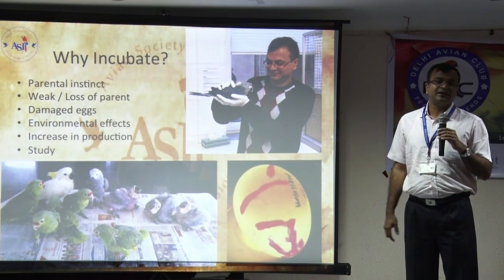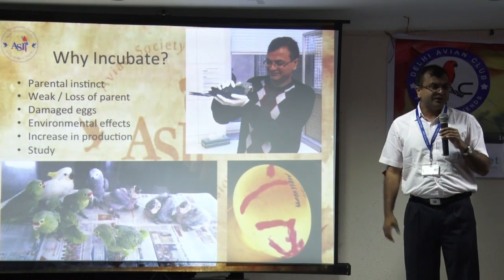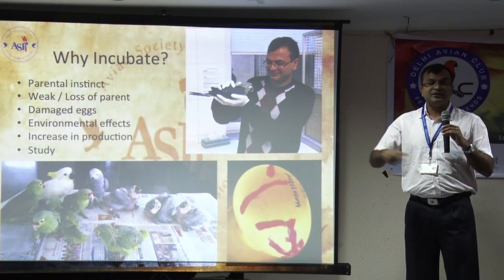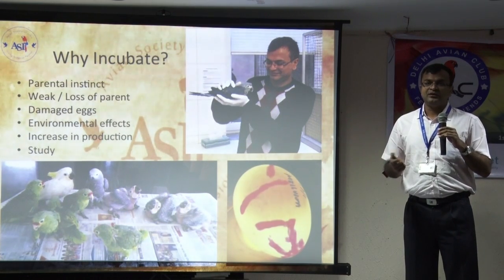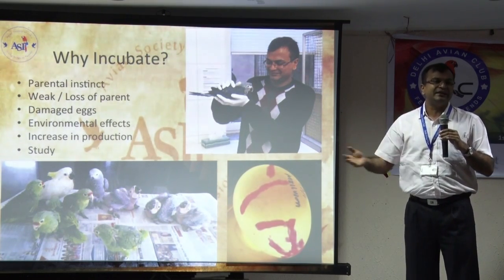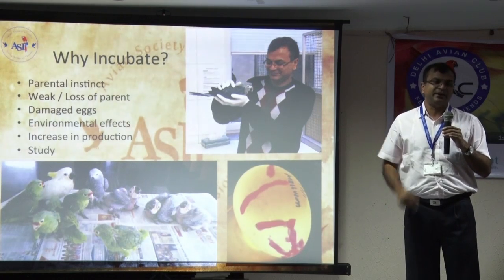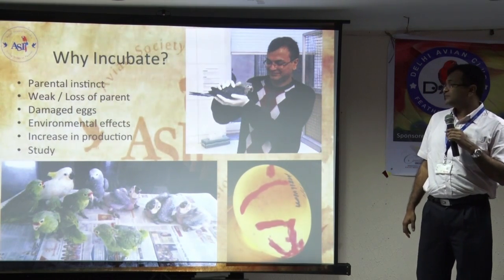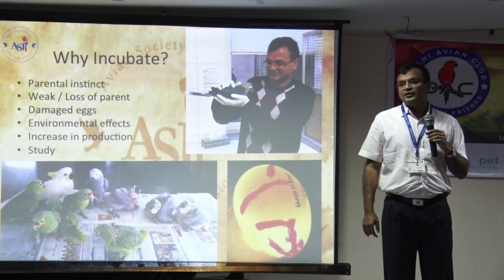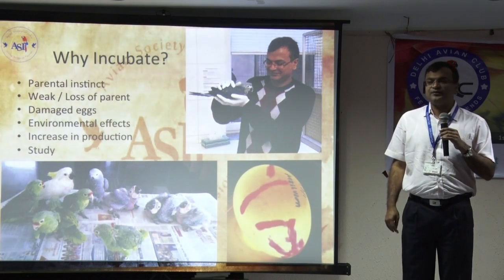Weak or loss of parent — sometimes the parents die. Especially if you see this in poultry, if you have a really rare species like pheasants, she will sit nearly a month on the egg, losing weight, eating very less during that time. So you harvest the egg and give it to a silky, or another fowl, or an incubator, so that your parents' stock is under less stress. Sometimes the eggs are damaged inside the nest box, or the eggs are weak, so chances of them to hatch on their own are very low. So you have to harvest those eggs if you want a successful hatch.